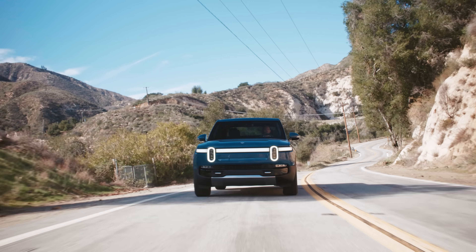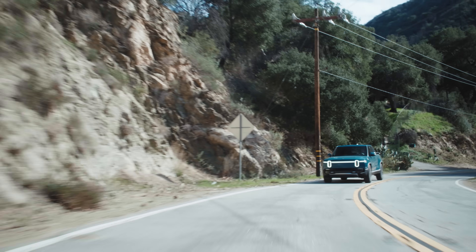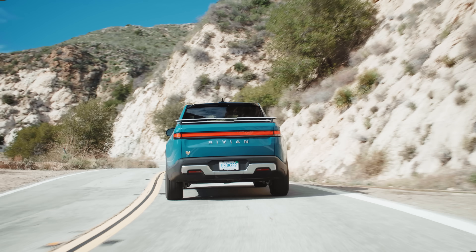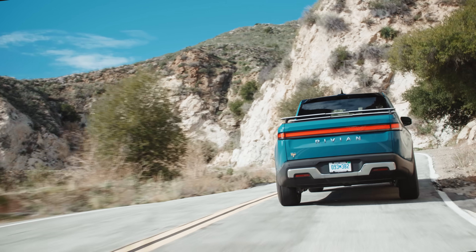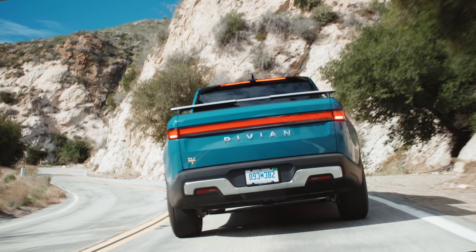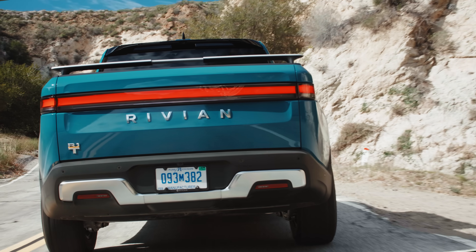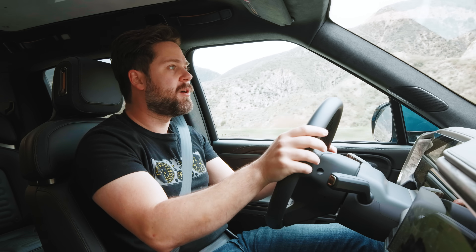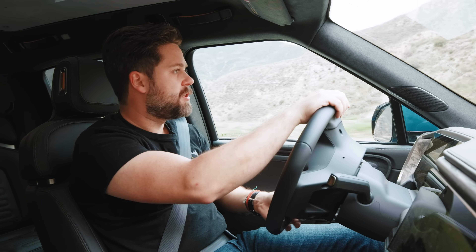It sounds fun, it sounds cool, and of course it's butter-smooth. The throttle is calibrated very well — it's not a punishing EV punch. The brake pedal is pretty intuitive, meshing well with the regen. The brakes feel like they have power and they're linear, which is nice.